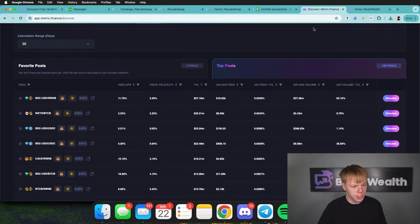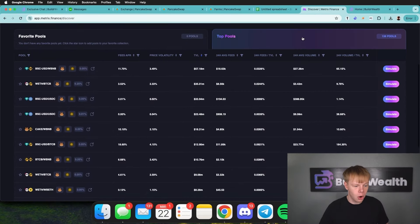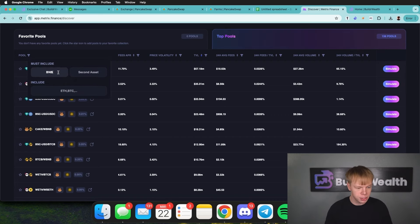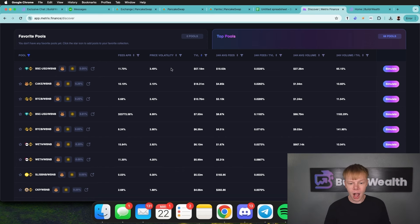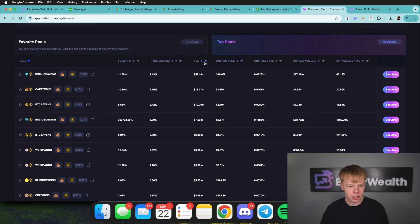Starting on Metrics Finance, I want to look for stuff paired with BNB. I'm going to throw on a filter under the 'must include' section and include BNB, so I'm looking at pairs that include BNB. We could jump right into CAKE/BNB, but I personally do not like to provide liquidity for governance tokens or decentralized exchange tokens — they typically don't have as much utility as other tokens in the ecosystem. That's just my personal analysis.